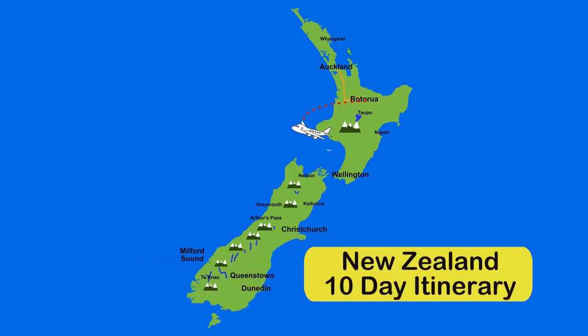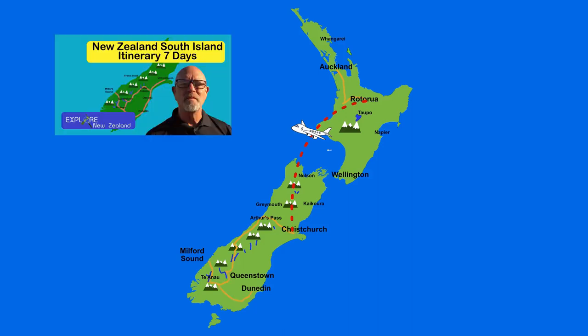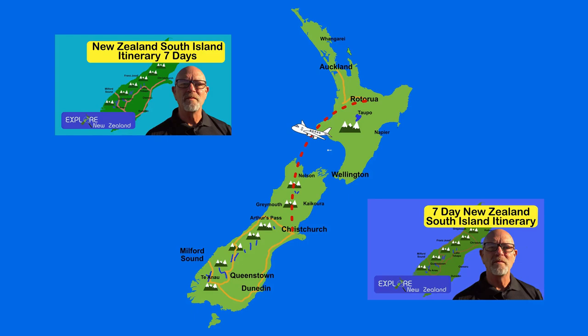In this video I present you with a number of suggestions of a New Zealand itinerary for 10 days. Stay watching to find out about some of my other itinerary suggestions.